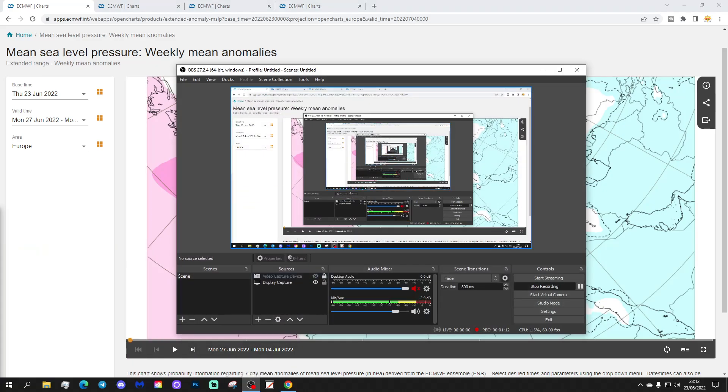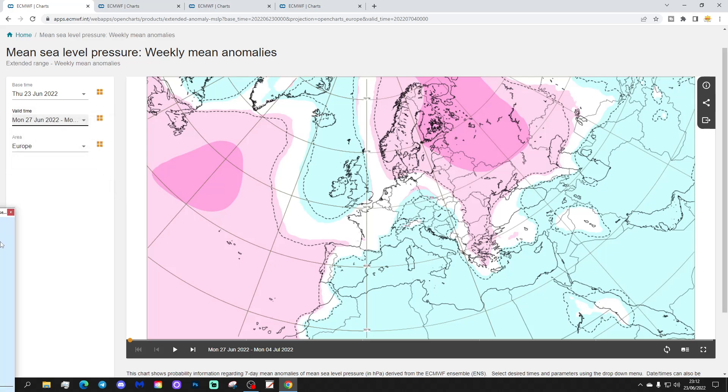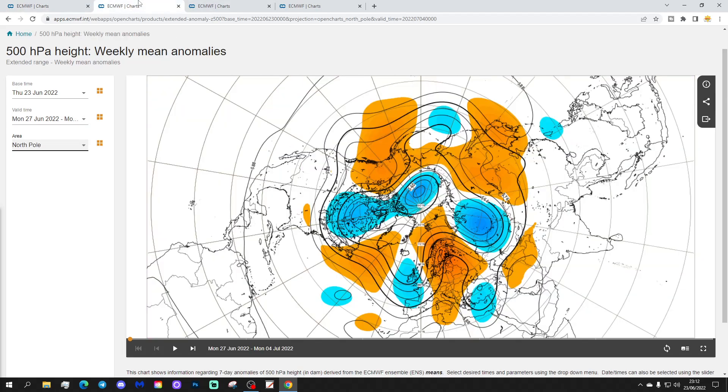Week one means of pressure anomaly takes us from the 27th of June to the 4th of July. The coming week looks unsettled with low pressure across northern and western parts of Europe and out in the North Atlantic as well, with the jet stream coming through. The 500 millibar height anomaly for week one also looks unsettled, with below average heights across the west of Europe, a dip in the jet stream, two ridges — one on the east side of Europe and one in the middle of the Atlantic Ocean.